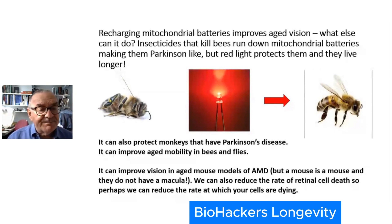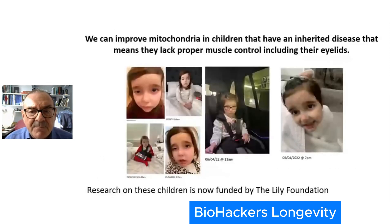So it can improve aged mobility. We know that because it blocks the Parkinson's effect in bees and flies. We can also improve vision in age models of AMD in mice, though mice aren't humans and they don't have a macula — that's really important to keep in mind. We can also reduce the rate of cell death in the retina with these red lights, meaning reducing the rate of geographic atrophy.